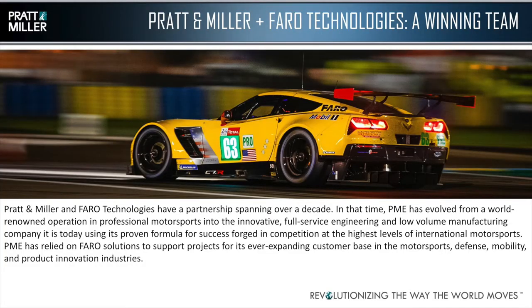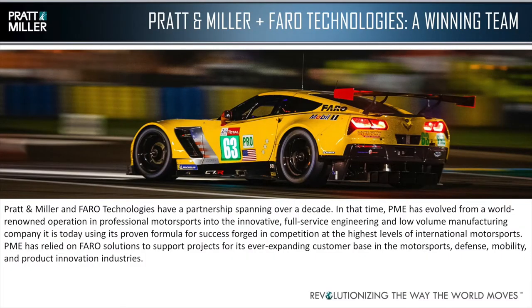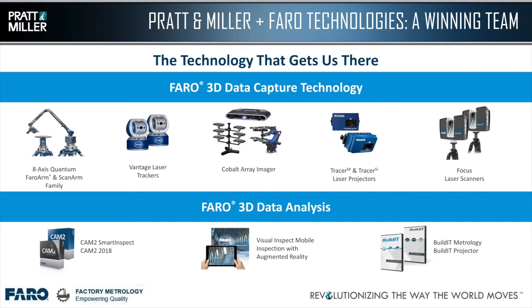Pratt & Miller and Faro Technologies have a long partnership spanning over a decade. The relationship pre-existed me at Pratt & Miller. In that time, we've evolved from a world-renowned motorsports operation into an innovative full-service engineering and manufacturing company. We've used Faro technology to apply to all of our industries. Our Corvette racing car from the 24 Hours of Le Mans this year has the Faro logo on it. You can see a wide array of the technology in this room — we've used most of it, and some we're looking to apply to our low-volume production programs.